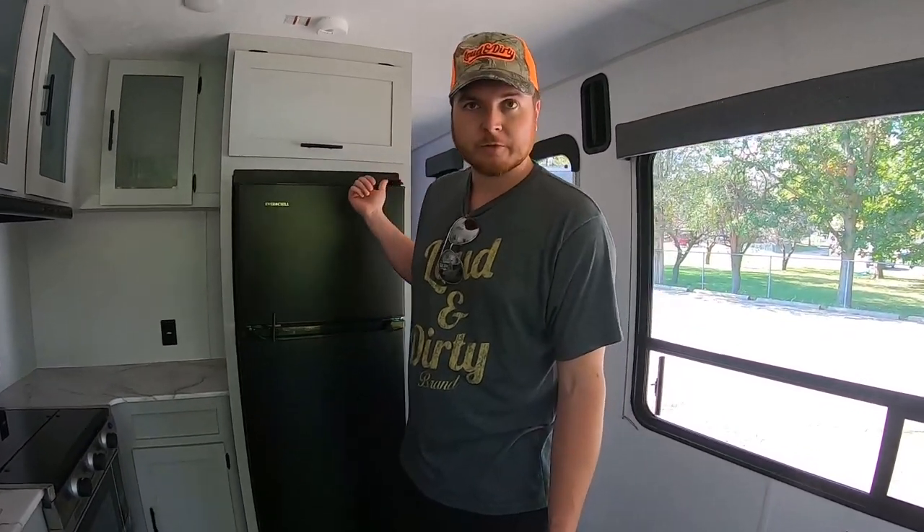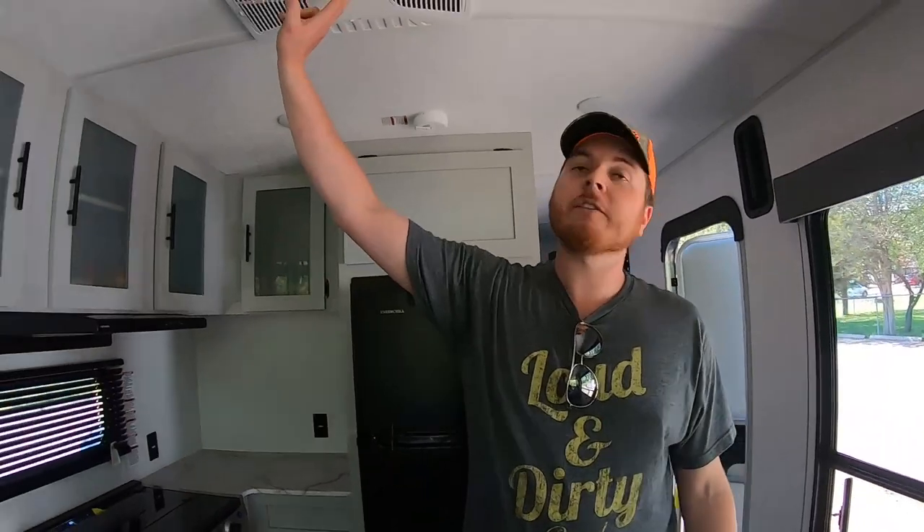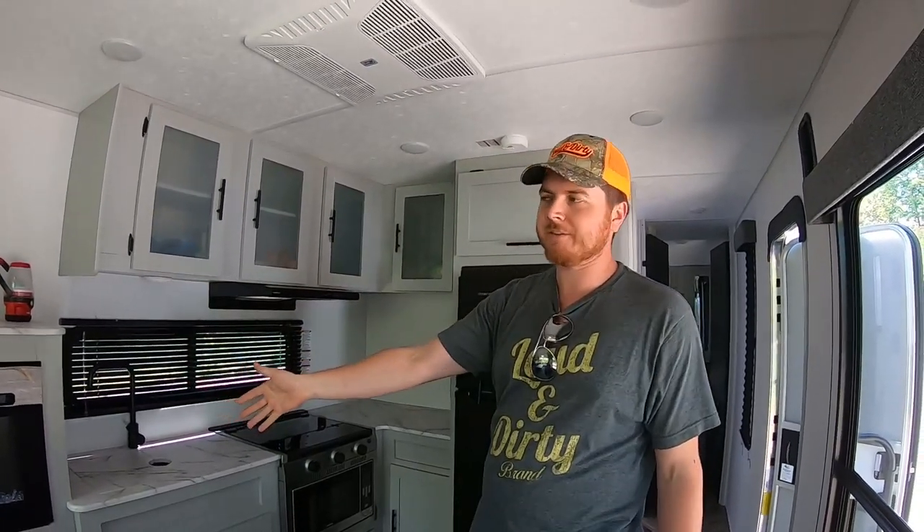If you don't need the fridge as cold, you can dial it back to save power. It does have an air conditioner, but you need to be plugged in to use it — same with the electric fireplace. It's an RV, so it is what it is. There are little slots that open up to blast air out, or you can close them and run it through the ductwork.